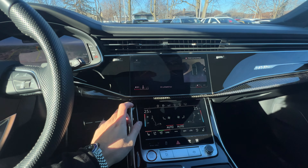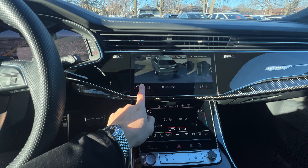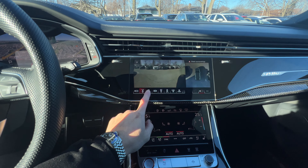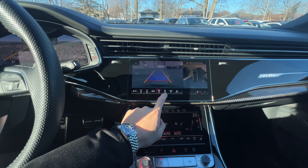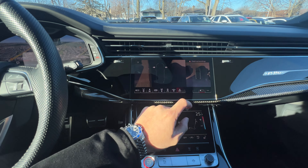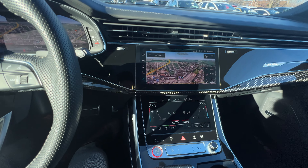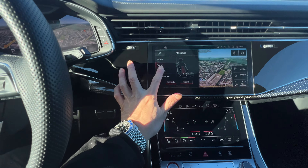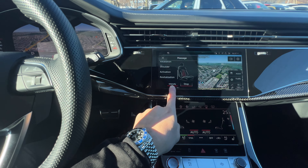I'm going to show you all the different safety features. It comes with a 3D camera — front wide, front, top down, back, and back wide. Brand new for this year are the front and rear camera views. It does come with massaging seats for both front seats, with different choices and different intensities as well.